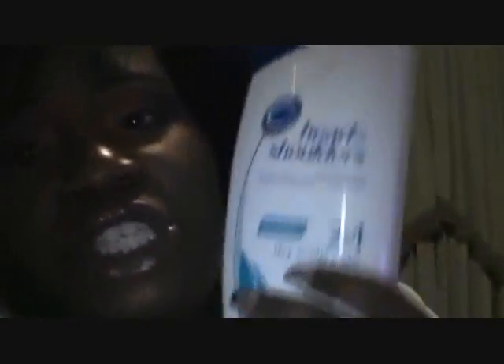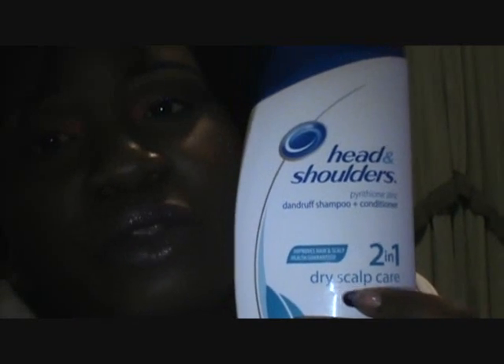Y'all, it was so hard. I really did not know — I knew I had a lot of hair styling products and it was hard for me to choose five. I was like, oh what am I gonna do? But anywho, shampoo is easy because this is all I use: the Head and Shoulders 2-in-1 for dry scalp care with almond oil.